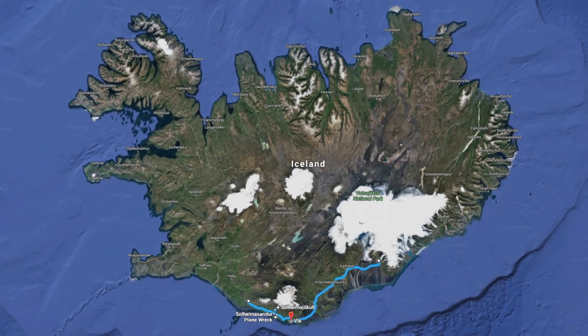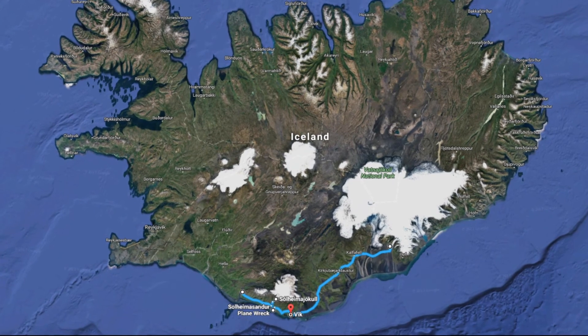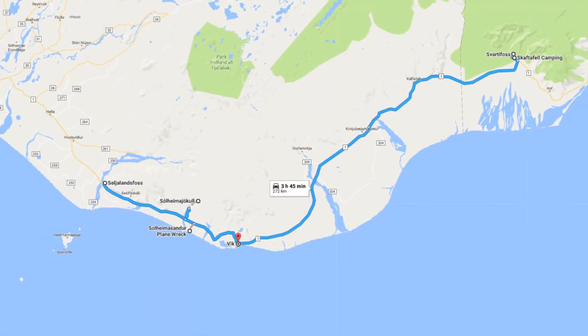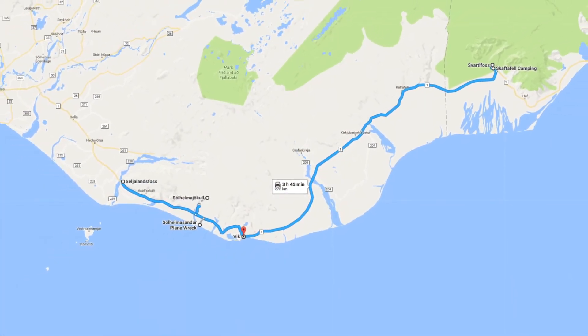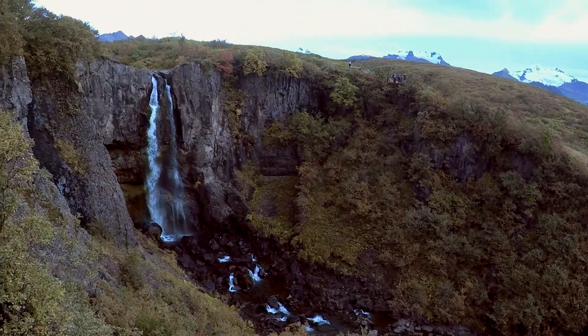Because of this change in circumstances, we had to rearrange our original plan and even ended up backtracking for a bit to fit everything in before the sunset. Our first order of the day was to hike up to Svartifoss, one of the most unusual waterfalls of Iceland.